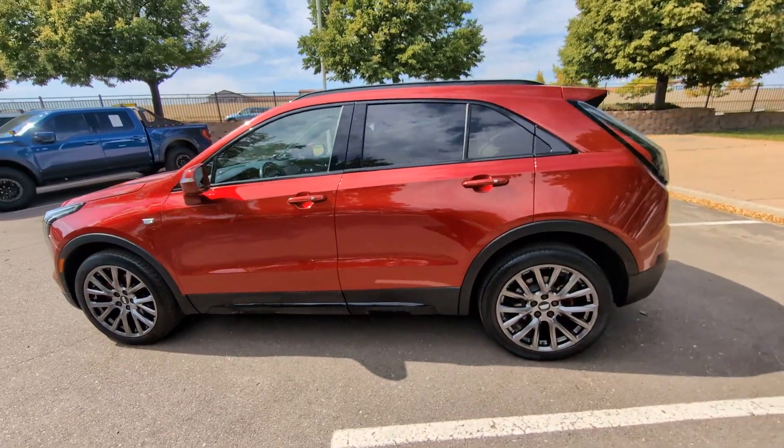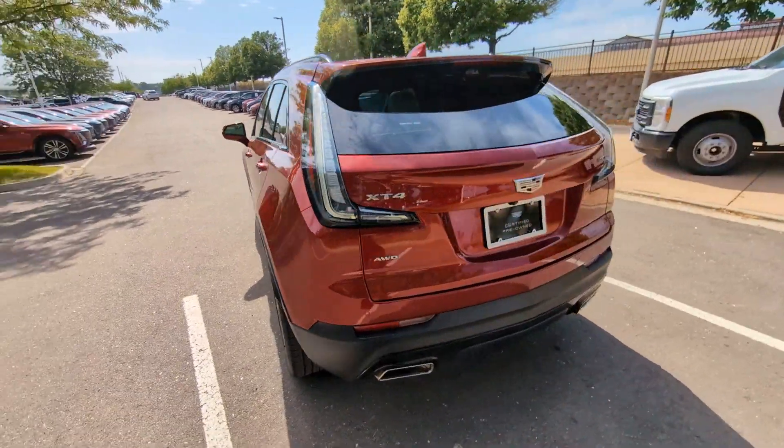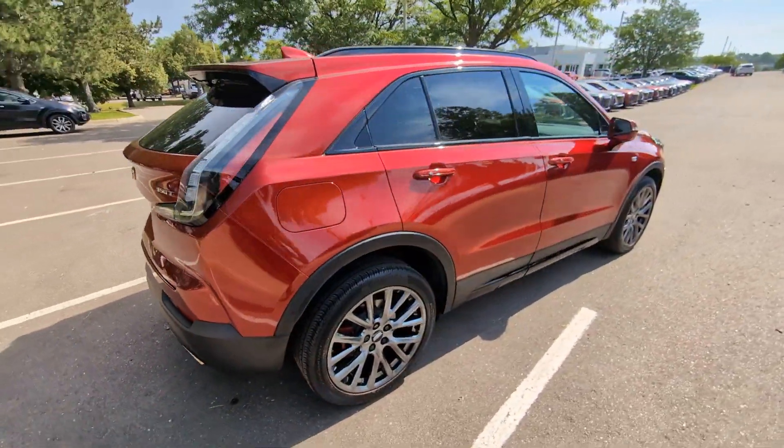Can you see yourself in the 2021 Cadillac XT4? With less than 30,000 miles on the odometer, this vehicle provides excellent value.